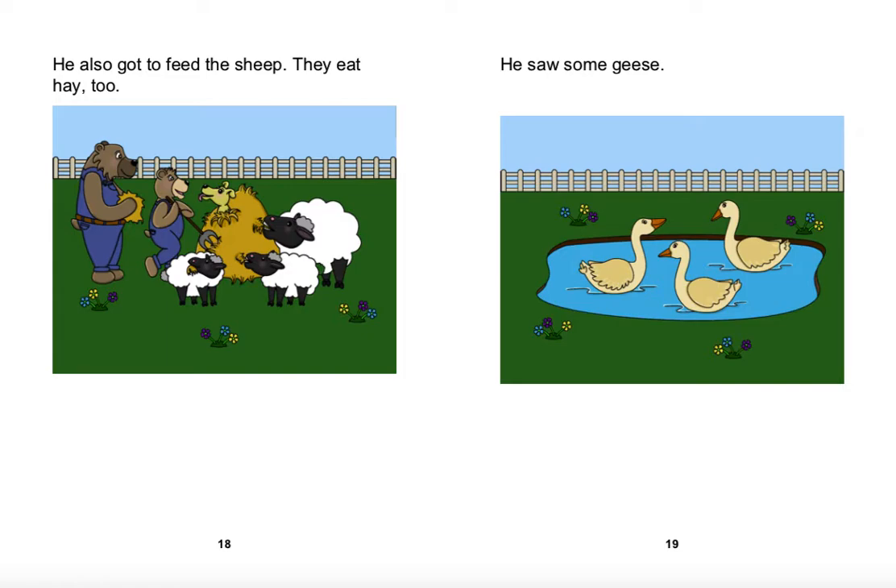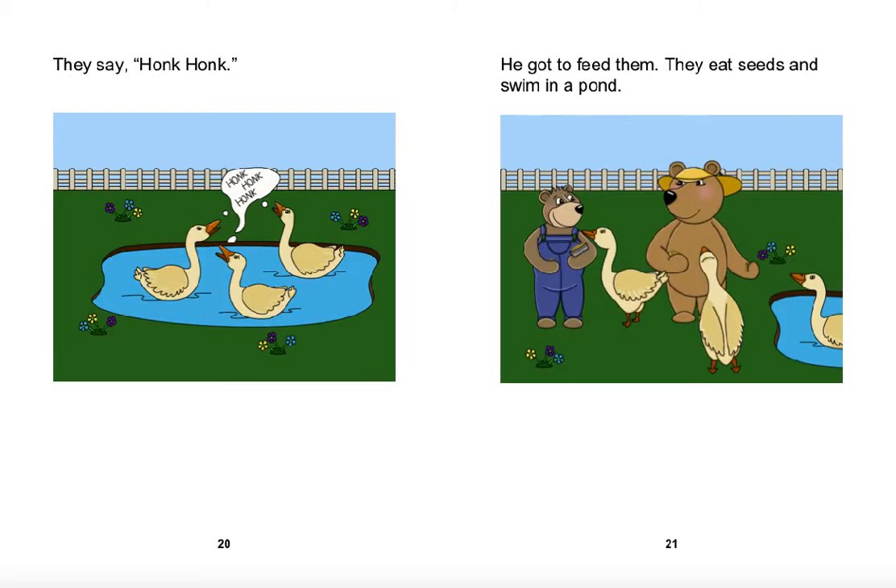He saw some geese. They say honk honk. He got to feed them. They eat seeds and swim in a pond.